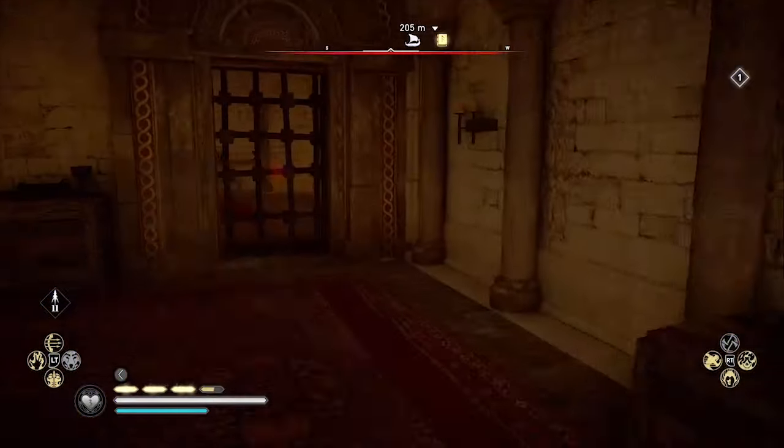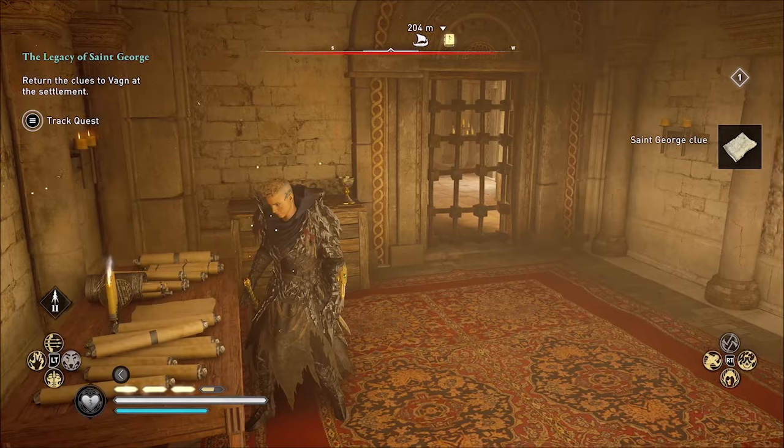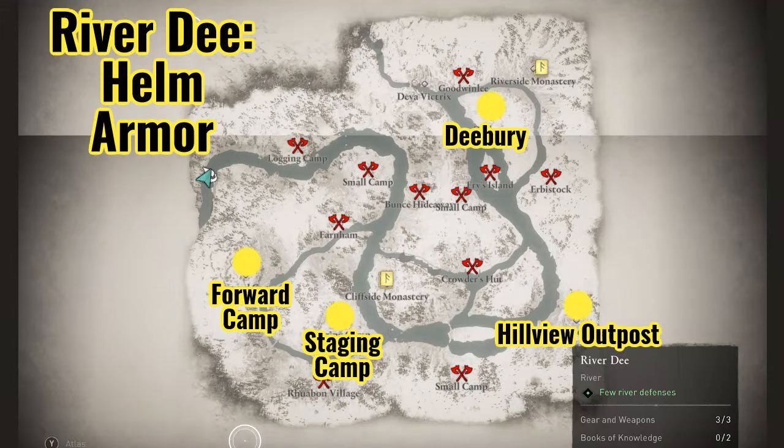When you bring both clues back to Wagon at your settlement, you will unlock the third map in the River Raids: the River Dee. Here again there are two pieces of St. George's armor — the helm and the chest plate, which is just called the armor. There are four possible locations as far as I can tell: Deebury, the Forward Camp, the Staging Camp, and the Hill View Outpost. Look in all four of these locations and you should find the last two pieces of St. George's armor set.